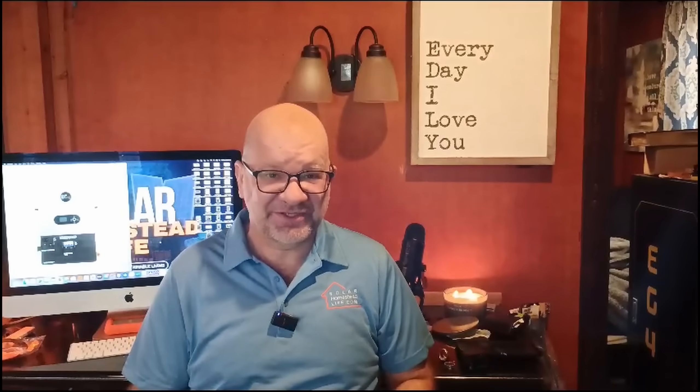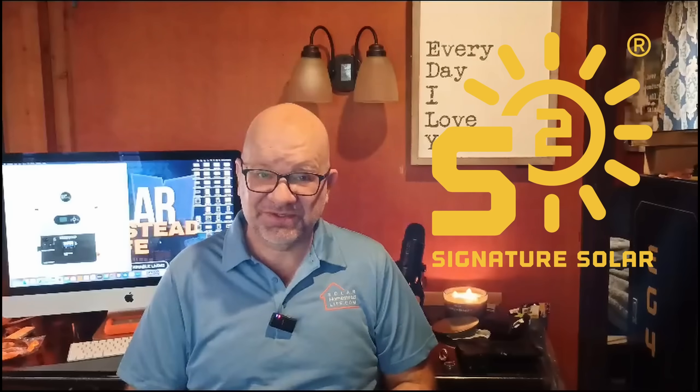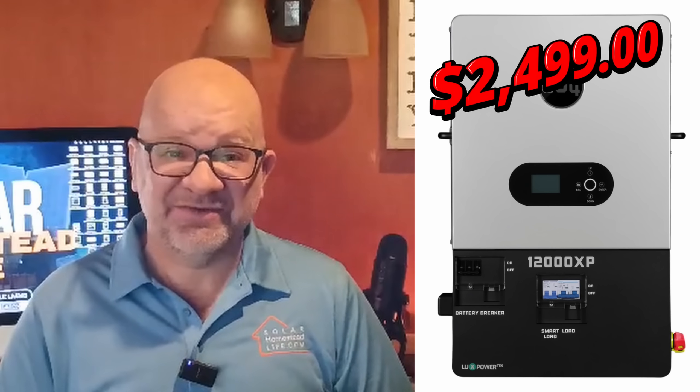Hey everyone, exciting news for those looking to power their off-grid lifestyle! Signature Solar just released the brand new EG4 12000 XP off-grid inverter for pre-sale, priced at $2,499. This is a bargain — a powerful all-in-one solution for anyone aiming for a reliable, high output system. With the release today, this is your perfect time to get your hands on it before it goes on back order. You know these are going to be popular.